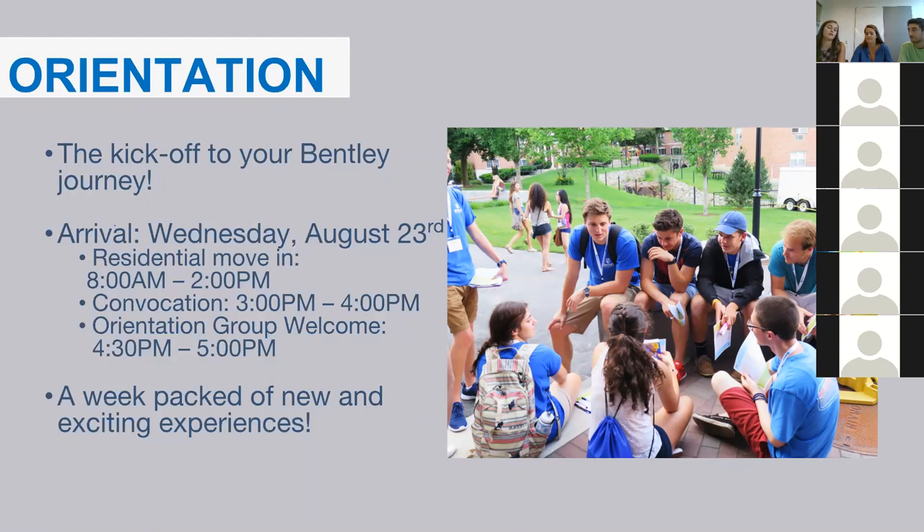During orientation, you'll have a ton of really fun activities such as Dear World, a play fair, and some great motivational speakers. You'll also have administrative tasks such as your first general business course and laptop distribution. We're planning an awesome orientation where you'll meet plenty of incoming students and upperclassmen. Our biggest advice: be yourself and just be comfortable, because that's who everyone wants to get to know.